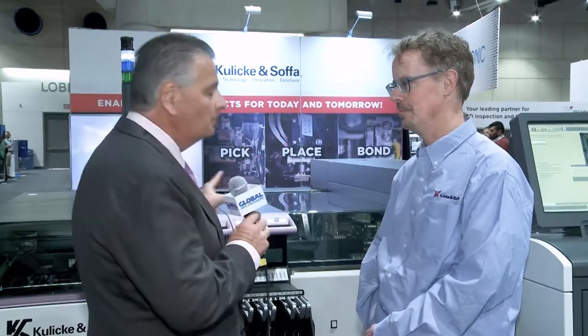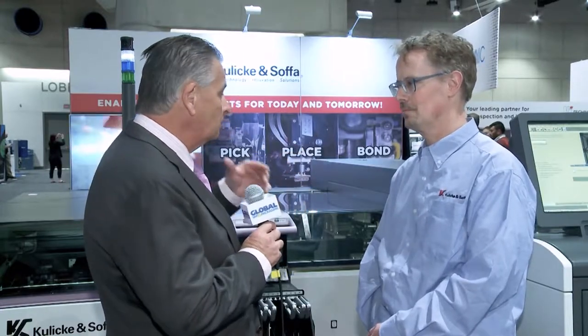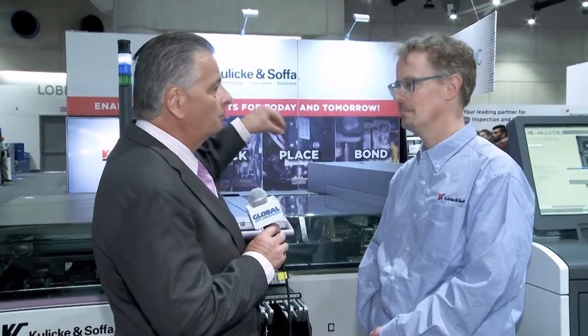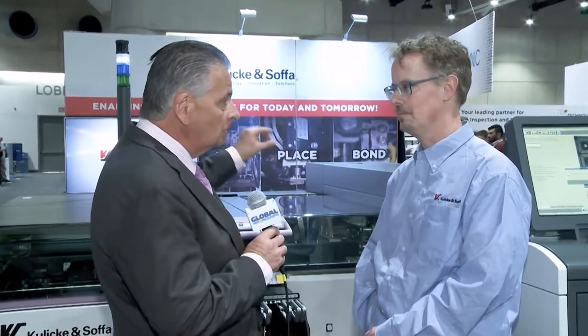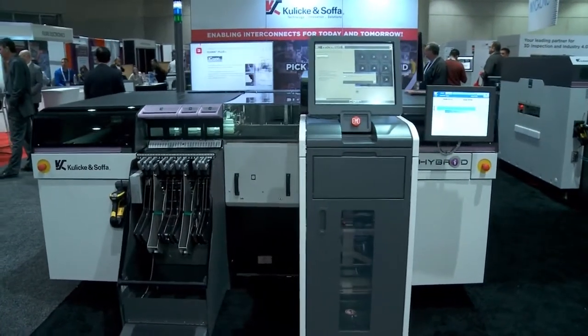It's the third day of the show. We're standing here in front of your hybrid machine, which is quite an interesting concept — a mixture of the technologies between Kulicke & Soffa and Assemblyon. Assemblyon bringing the EMS side of it, with the single pick, single place concept, which can give you increased accuracy. Tell us a little bit about this machine and what you're using it for.